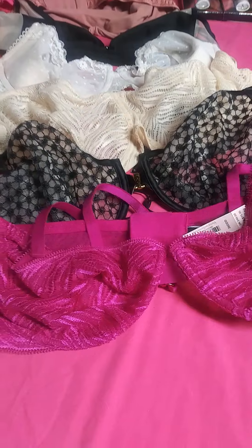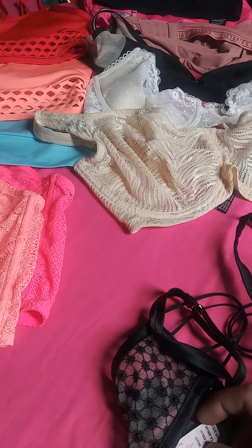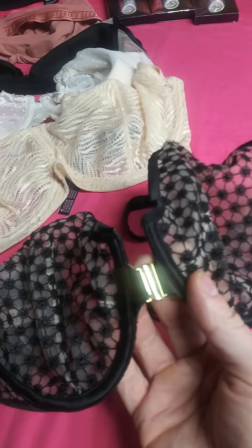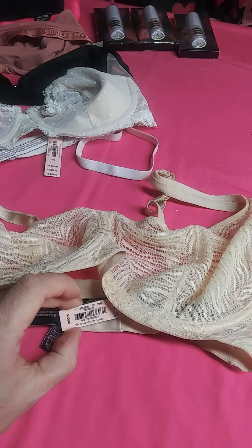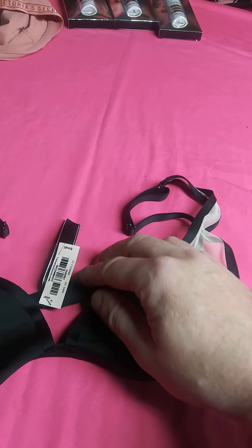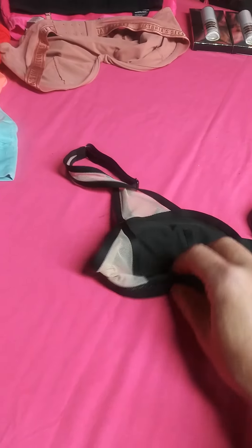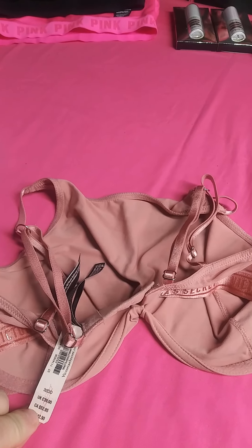We have a 36 triple D, a 36 double D, and a black bra — the black is in this pocket, kind of nice with a little clasp. We have a cream color style in size 36 D, another 36 D in ivory white, a black, a small, and a beige 32 DD.